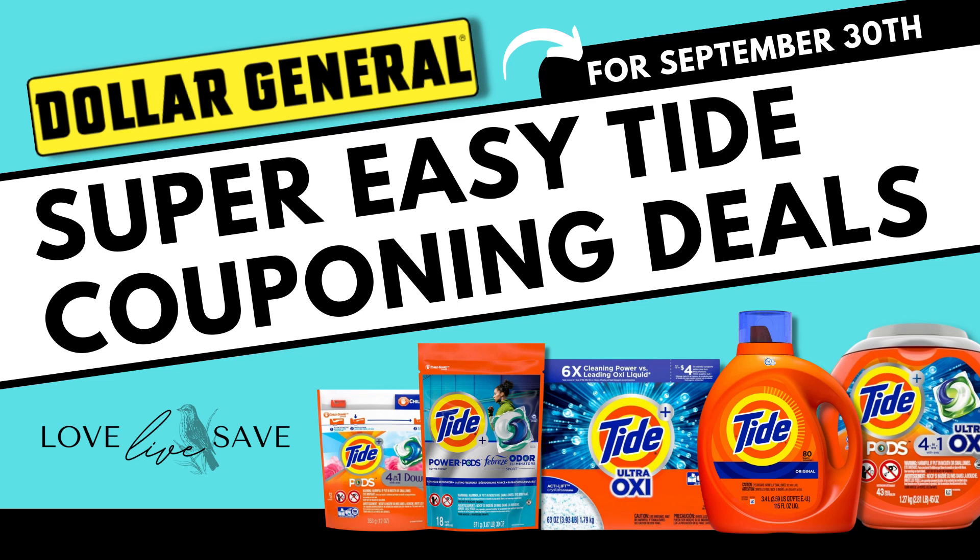Hey, welcome to Love Live Save. In today's deal video, we're going to go over some Dollar General tied couponing deals because we have some fantastic coupons, some super high value ones, and this is a great opportunity for us to stock up, add some items into our stockpile for a super low out-of-pocket. These are all deals that you can do this Saturday, September 30th.